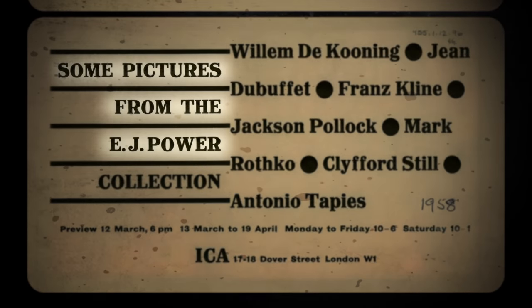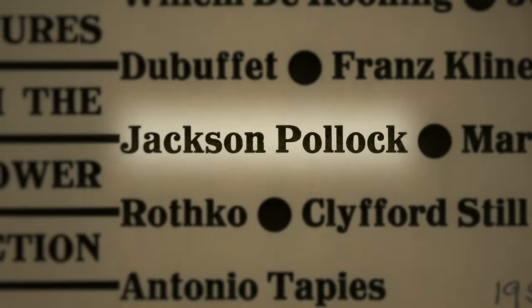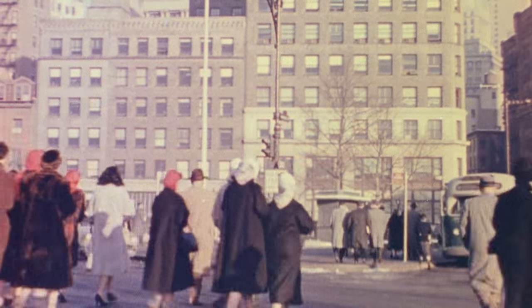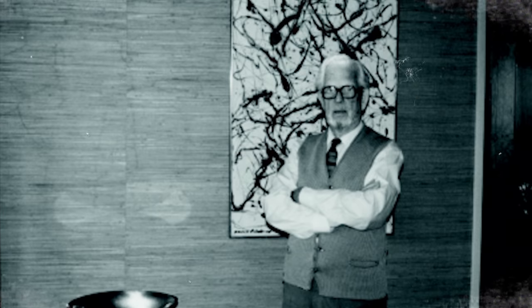Critically, L'homme aux papillons demonstrates the creative dialogue that Dubuffet shared with the likes of Jackson Pollock, Willem de Kooning and Clifford Still — artists he had lived amongst in New York just two years before creating this painting, and artists that hung side by side with Dubuffet in Power's collection.